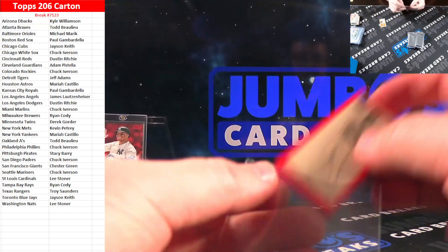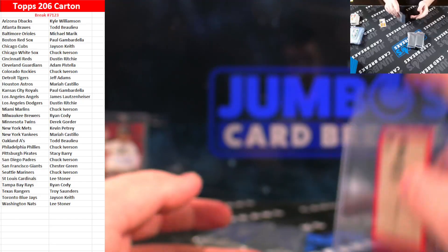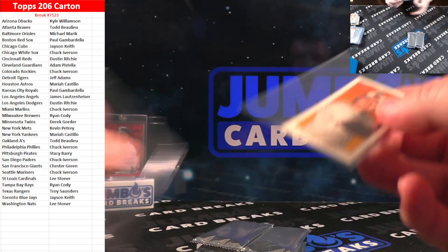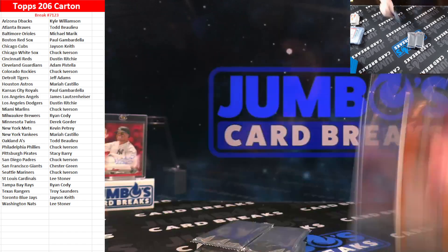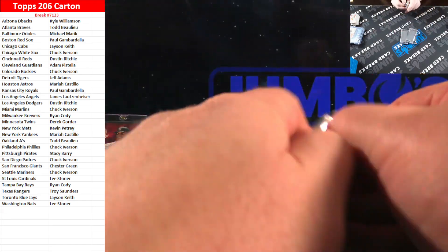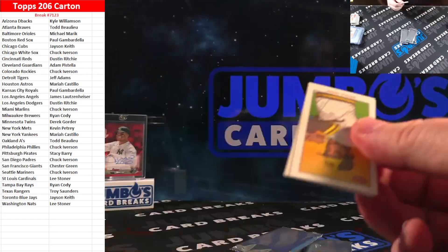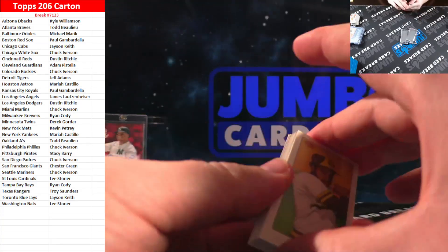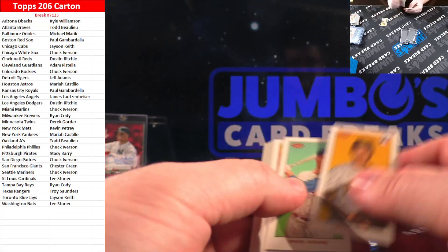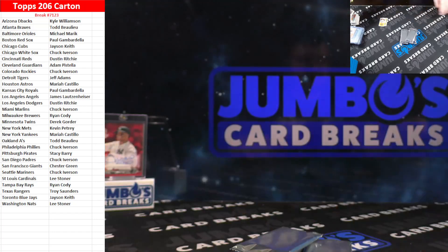Jason Varitek. A couple of packs left — you guys hop on the website, take your spots at JumbosCards.com. Lots of breaks closing. There's a Delight PYT. Piedmont and Matsui on the sweet caporal. Kamenero, Rook, Henry Davis.